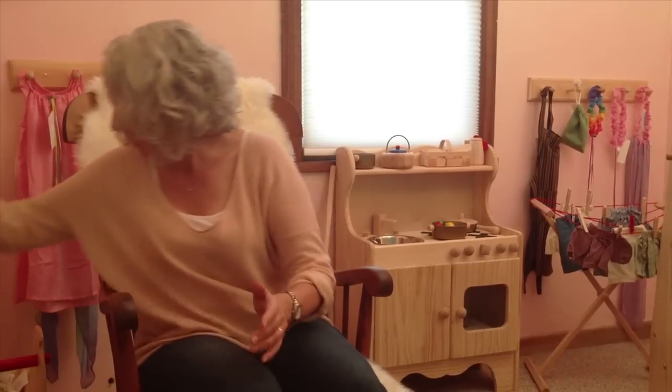So today I'm going to share with you five of my top favorite Waldorf toys and tell you a little bit about them.